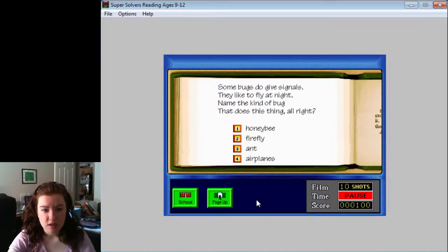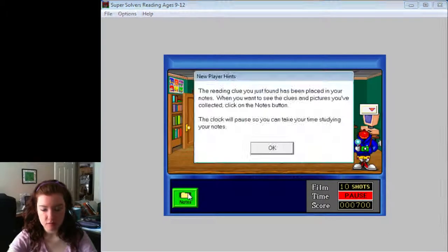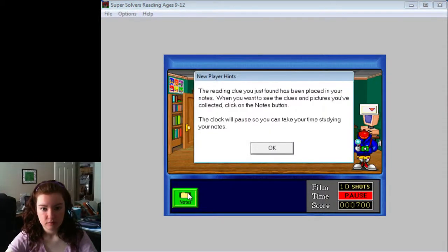Some bugs do give signals. They like to take flight at night. Name the kind of bug that does this thing all right. I think it was the firefly. Good job! You have collected a clue to help you win the game! Back to the school.